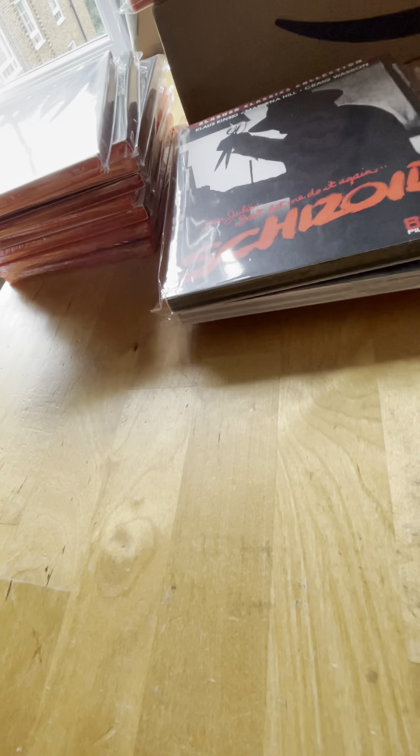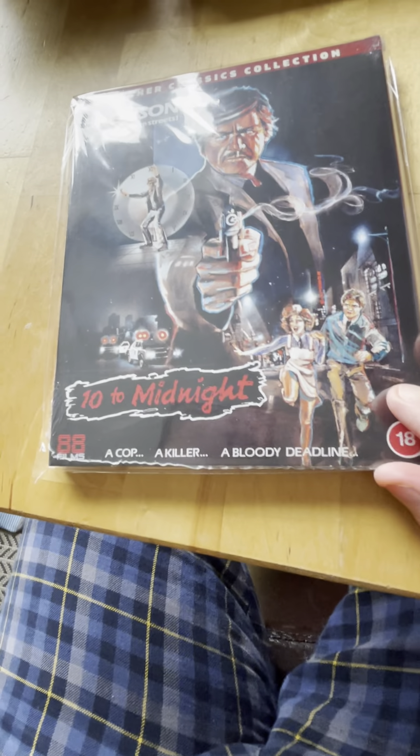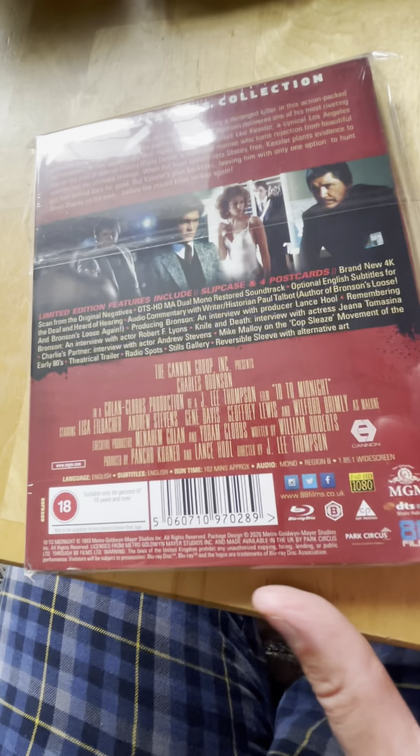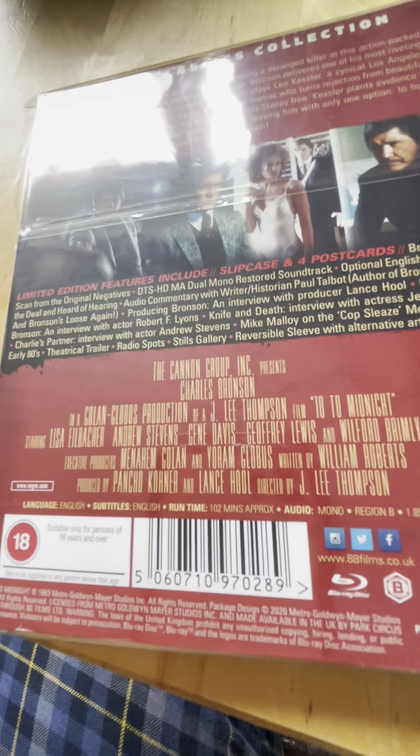Spine 44 from 1982 is Ten to Midnight starring Charles Bronson - I really like this movie. It's a great thriller.